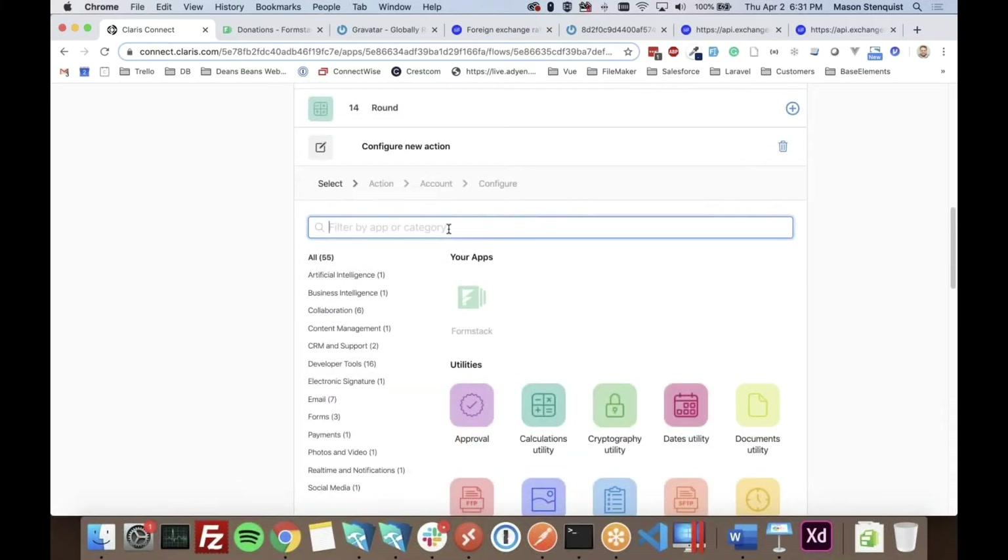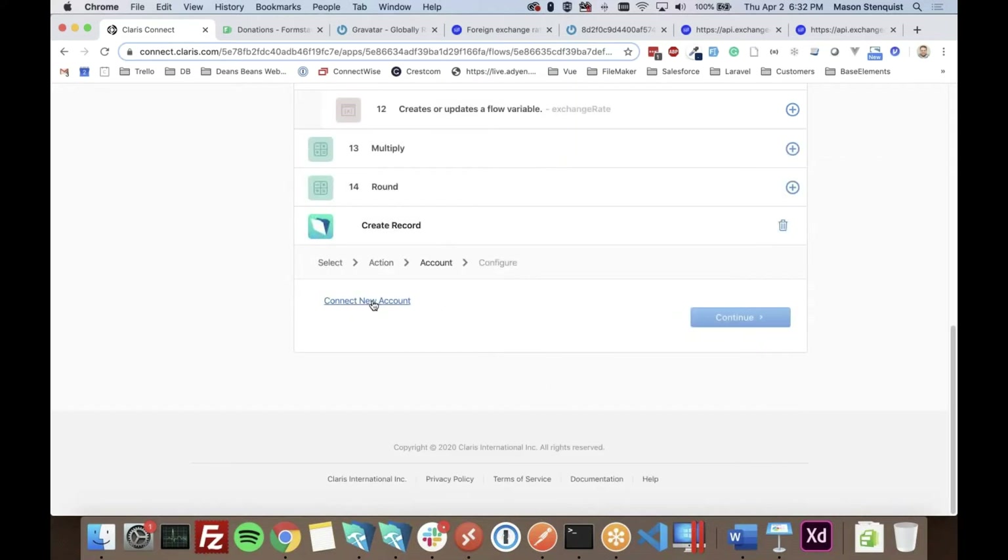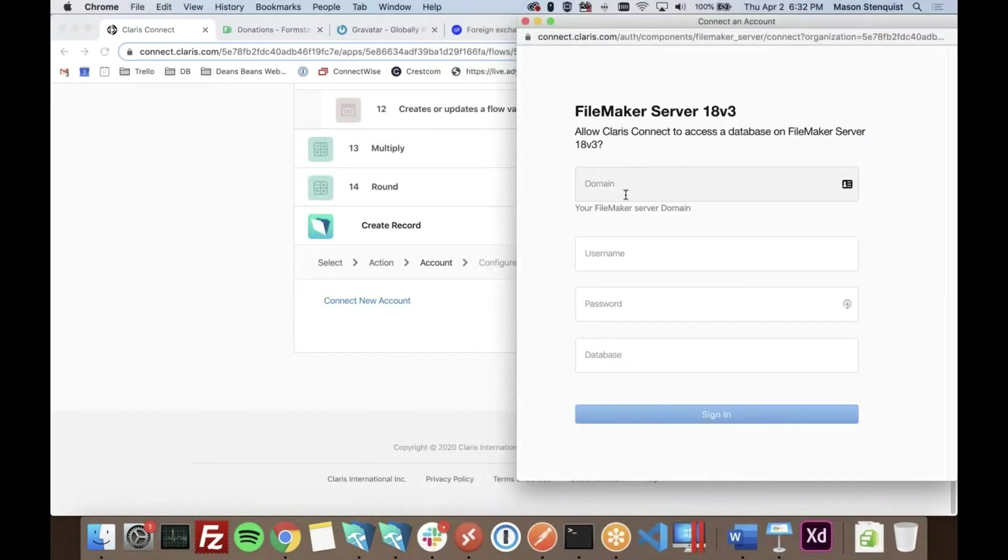We'll use FileMaker Server 18v3. The available actions are create record, edit, get record by ID, delete record, search, and execute scripts. We'll create a record and connect the account. There's a small bug where you can't type a space while entering the username, but you can go back and add it — another fun little bug.